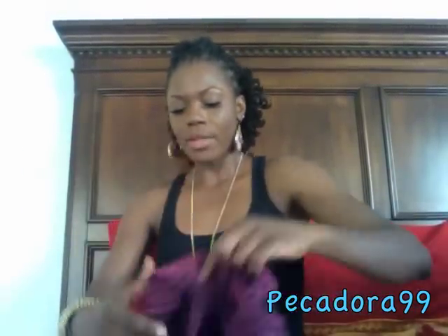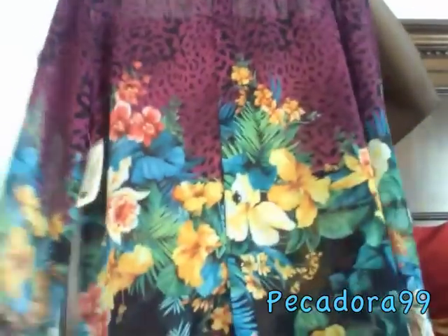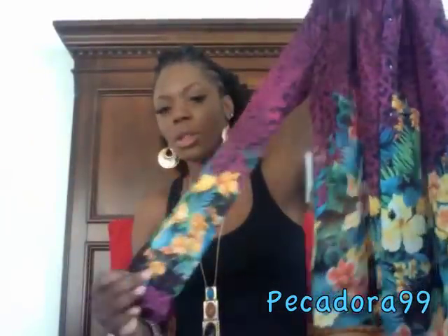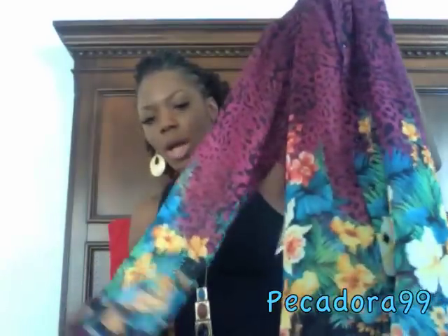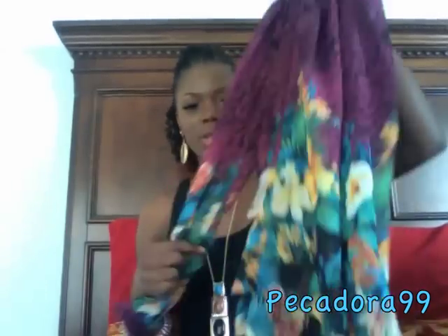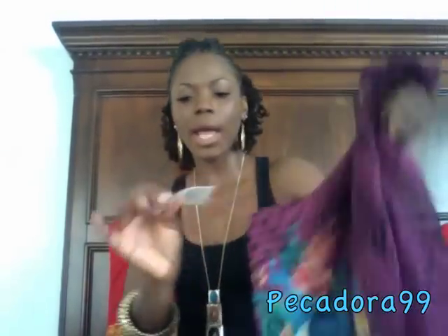Next is a top from Forever 21 in an animal and floral print. I love it because of the colors — the main colors are purple and black with lots of multi-colors. I'm planning on wearing it with turquoise denim and nude wedges. It's a button-down with a collar, slightly see-through, but a black bra works under it. I have it in a size small and paid $22.80.